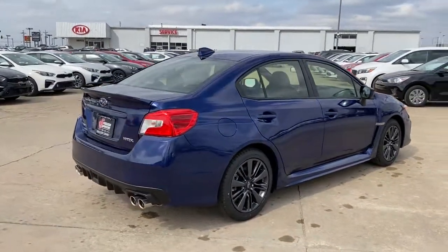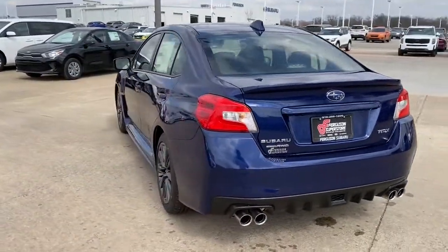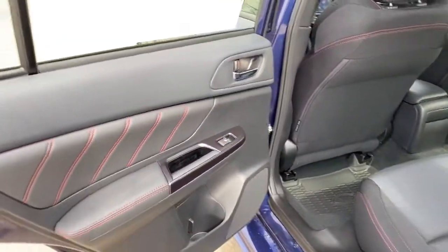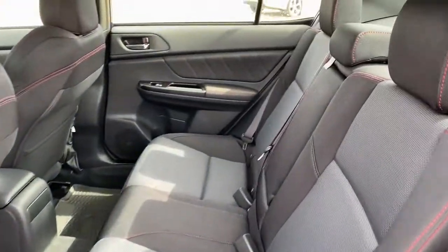The following are some of this vehicle's highlighted options: all-wheel drive, keyless entry, backup camera, satellite radio, heated mirrors, steering wheel audio controls, aluminum wheels, Bluetooth connection, stability control, leather steering wheel.